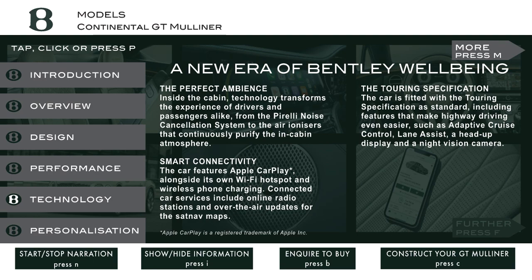A new era of Bentley well-being. Inside the cabin, technology transforms the experience of drivers and passengers alike, from the Pirelli noise cancellation system to the air ionizers that continuously purify the in-cabin atmosphere. The car features Apple CarPlay alongside its own Wi-Fi hotspot and wireless phone charging. Connected car services include online radio stations and over-the-air updates for the sat-nav maps.